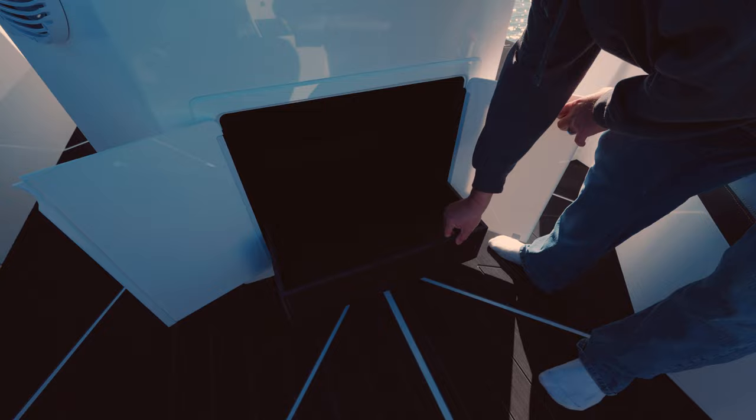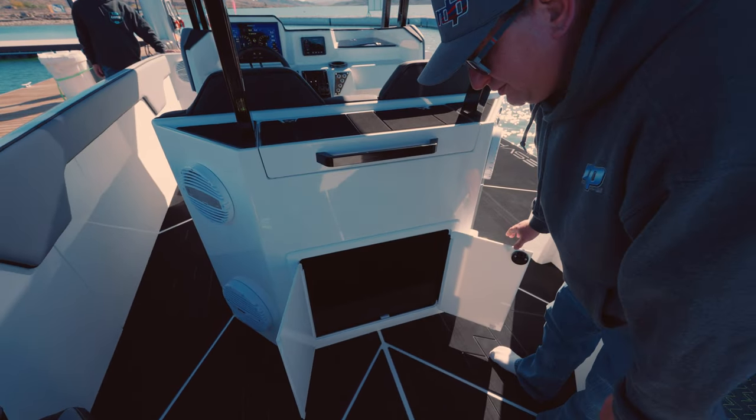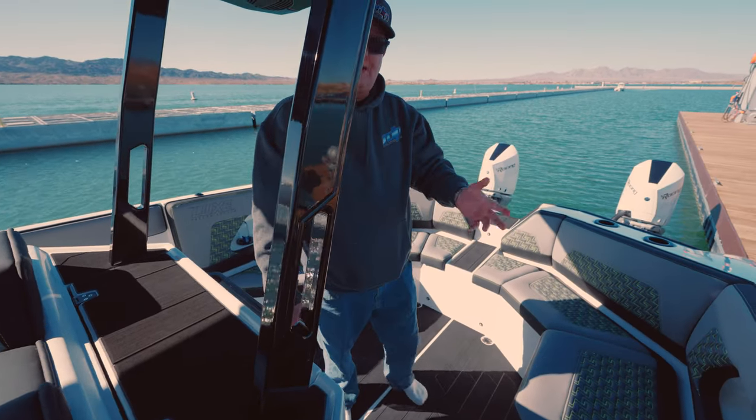Under here you've got a pull-out tray. This is where you put one or two soft-sided coolers — throw them back in there — or you can do your day stuff if you'd like. I imagine that's where I'd use my coolers. We're going to run up front here to the actual center console itself.